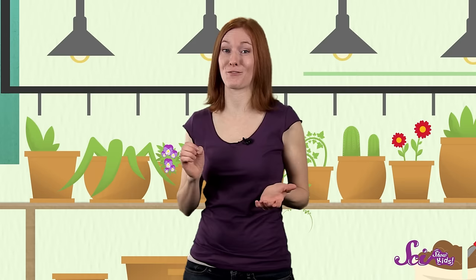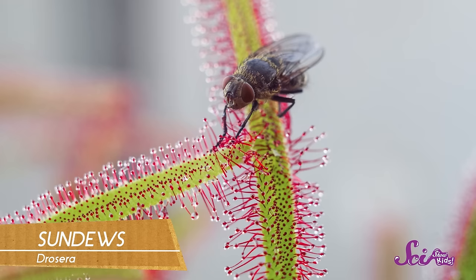Venus flytraps aren't the only kind of carnivorous plant. Some plants called sundews attract bugs with colorful red and green leaves that are covered with a sweet, sticky dew that sparkles in the sunlight. This dew acts like a kind of glue — any bug that lands on its leaves looking for a meal will get stuck. And soon the plant just starts digesting it, soaking up nutrients from the bug's body right through the leaves.